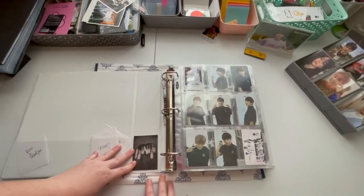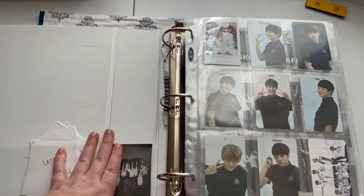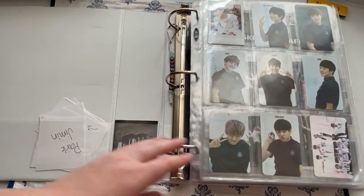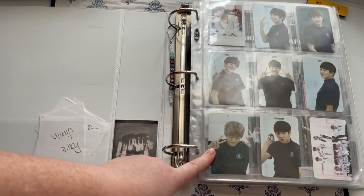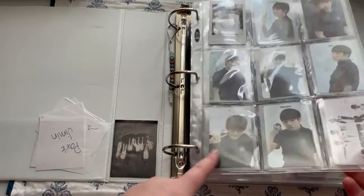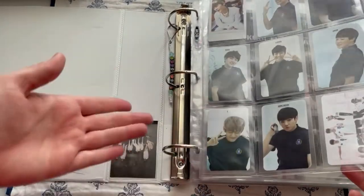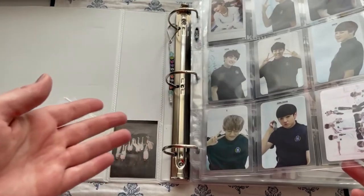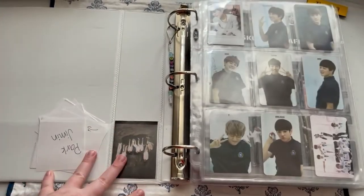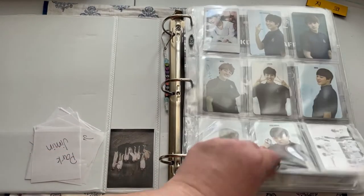I collect OT7 for the Korean photocards. This binder is specifically just OT7. I just started the process of resleeving all of my cards, so you'll notice some have clear sleeves and some have white back sleeves. I realized after watching several other K-pop YouTubers that I really liked how it looked with the back of the photocard showing.